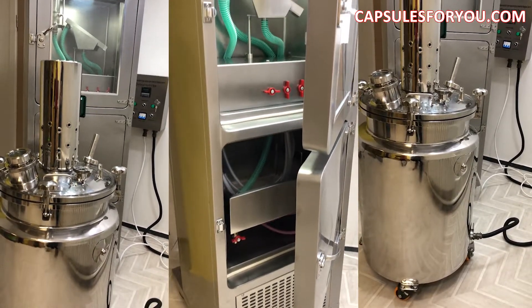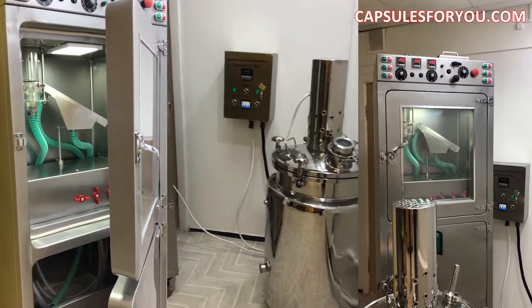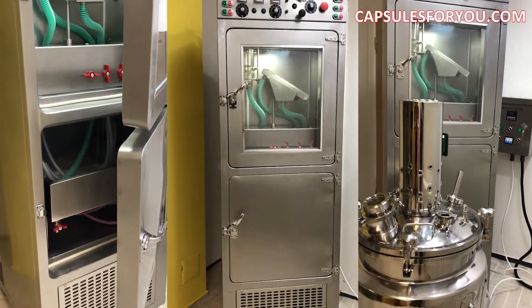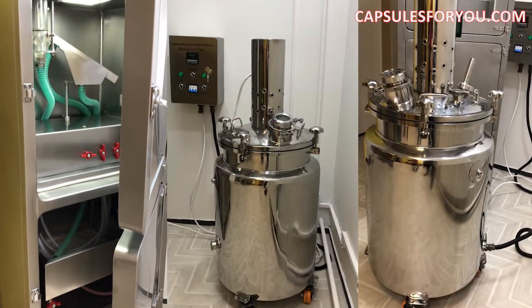Please keep in touch with us. In our next video we will show you our capsulator in progress and in work. Please help us by putting your likes on this video, subscribe and make comments. We will be really very thankful to you for that. Have a nice day and goodbye!